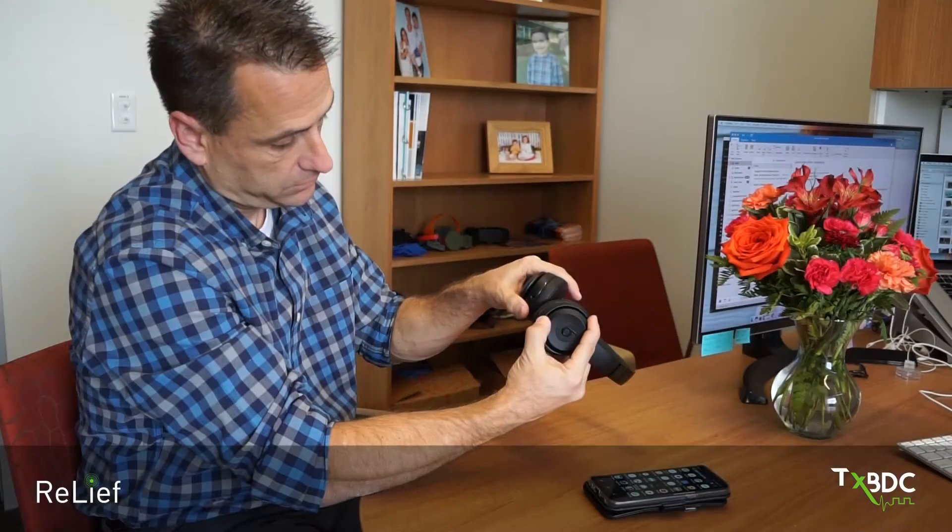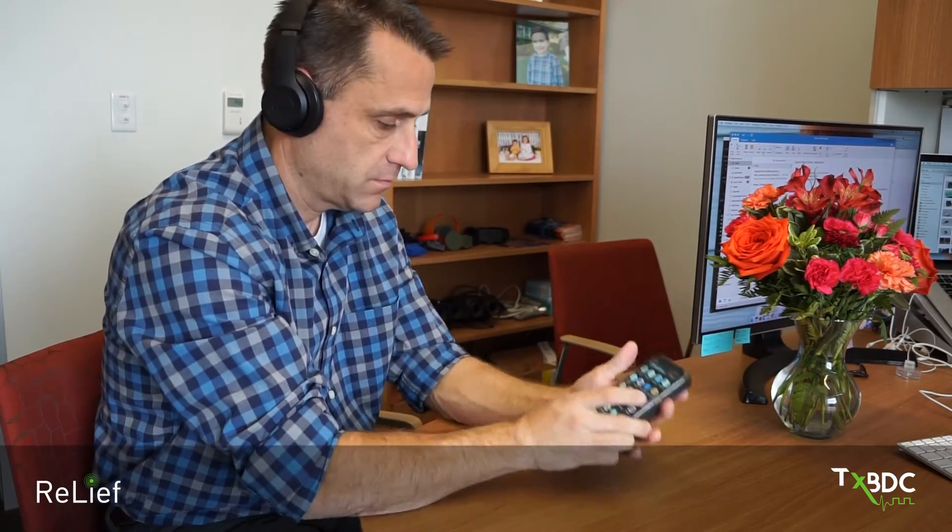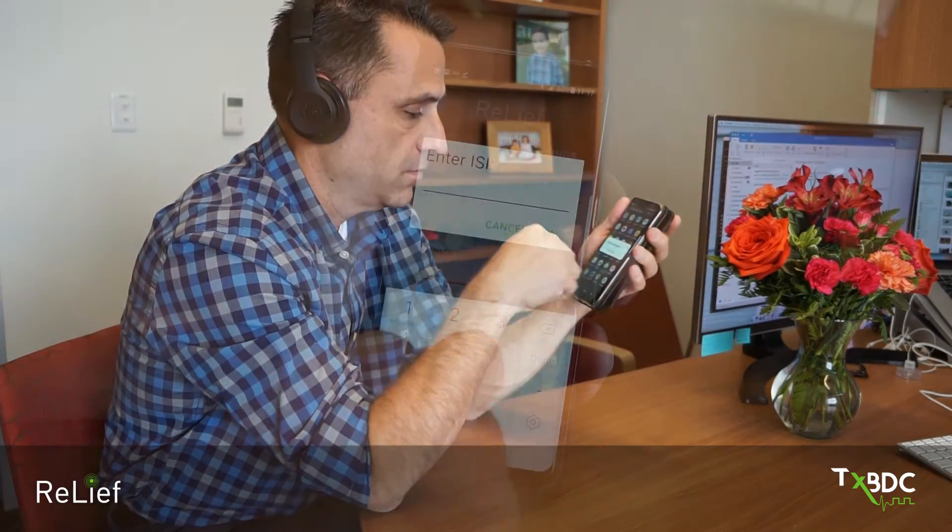It pairs the sounds from the smartphone with activation of the relay device, which turns on the stimulator on the vagus nerve to shrink the hyperactive parts of the brain that are causing the tinnitus perception.